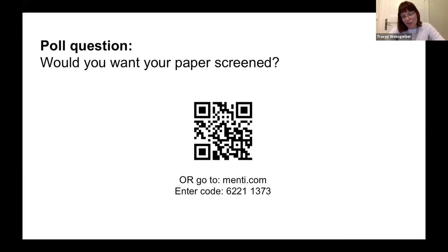We've now reached our first poll question. You can follow the QR code or go to menti.com and enter the code. We're interested in knowing whether you would want your paper or preprint to be screened. We'll give everyone a couple of minutes to answer. If you're having trouble accessing the poll, go ahead and post a message in the chat.